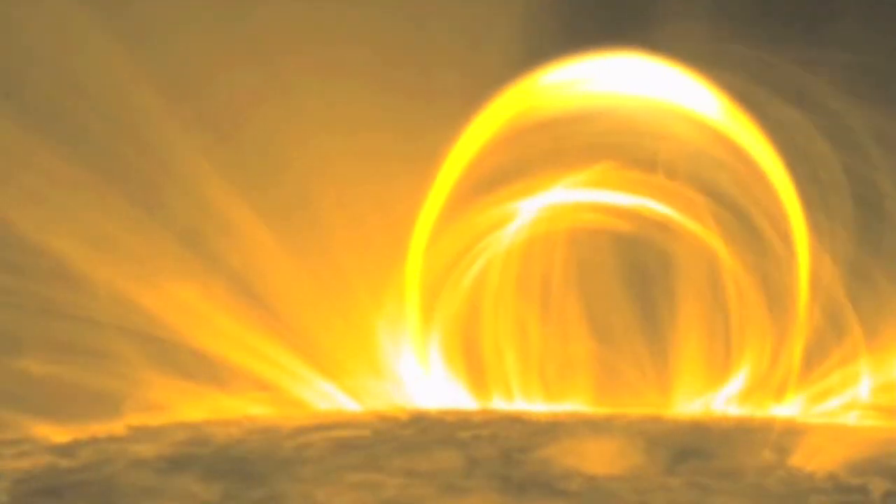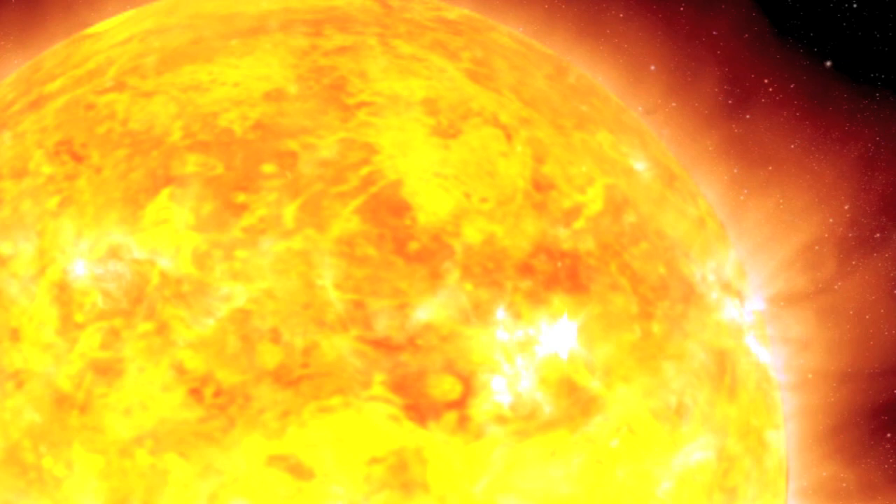This unleashes a solar flare — a burst of extreme ultraviolet, X-ray, and sometimes even gamma radiation. Solar flares are possibly the most important aspect of space weather, and they are the subject of episode four.